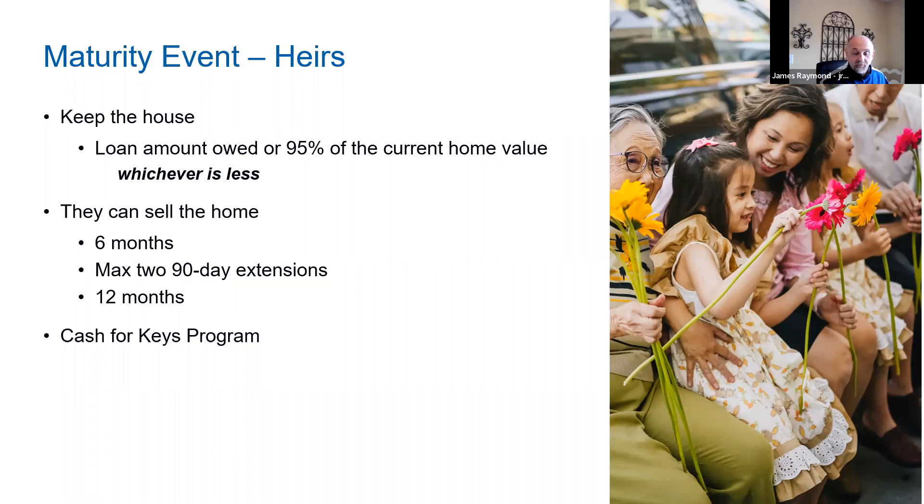You can also refinance a reverse mortgage. There are certain borrower benefit tests, however in cases of divorce or adding a new spouse, those litmus tests are not in play. Can you refinance out of a HECM? The answer depends on the scenario and if there's enough equity in the transaction. If the need is not there anymore — such as if they took a HECM to help finance long-term care and the spouse passes — the answer is yes.